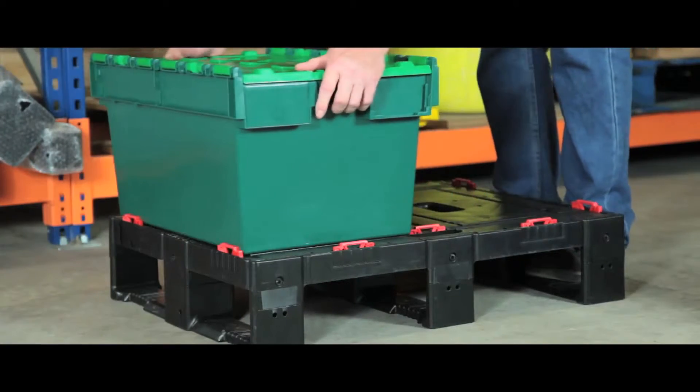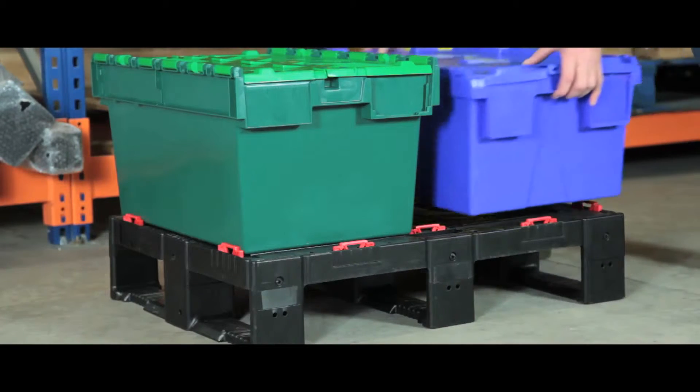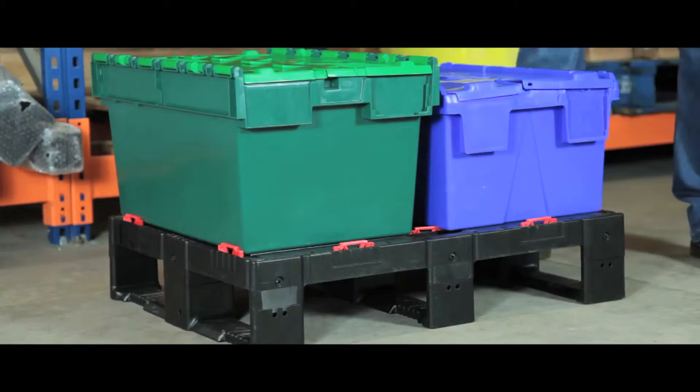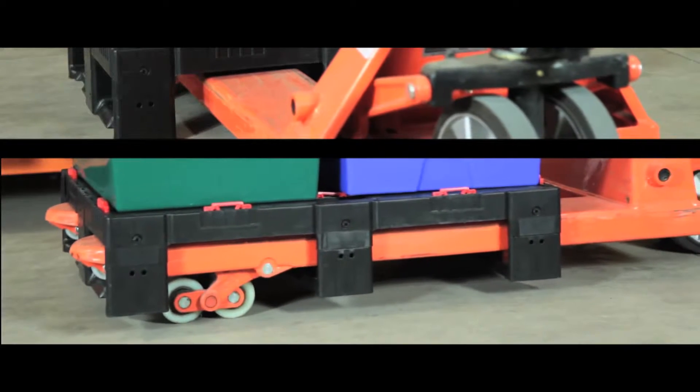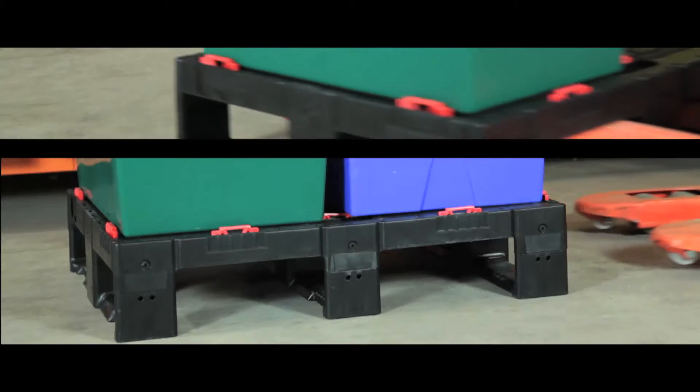The large load capacity of this universal pallet makes it ideally suited for use in warehouses, logistics and distribution. The unit has double-sided entry points, making transport easy and convenient.